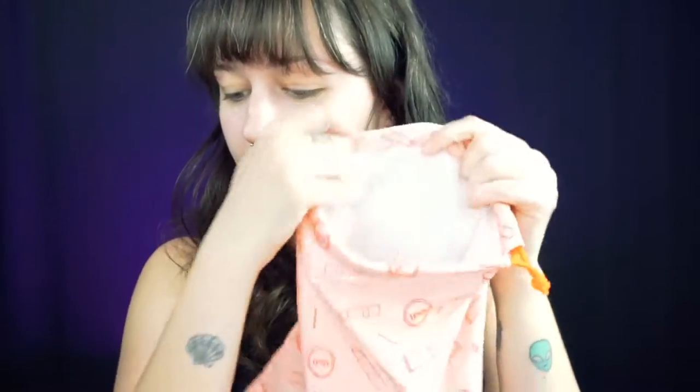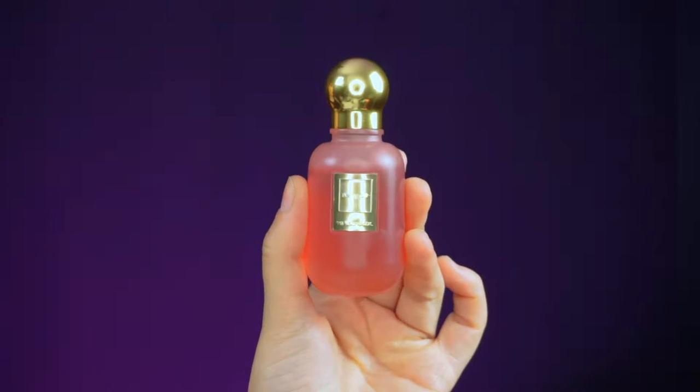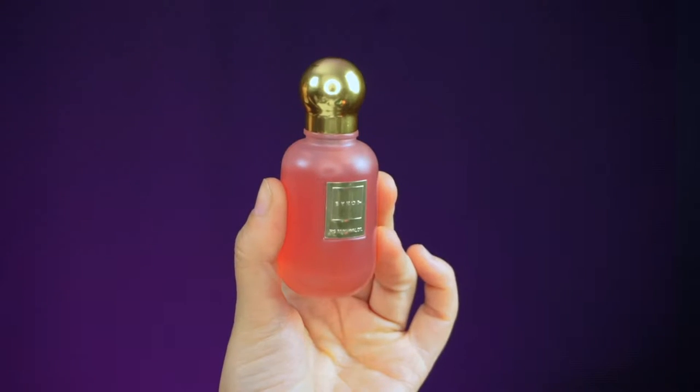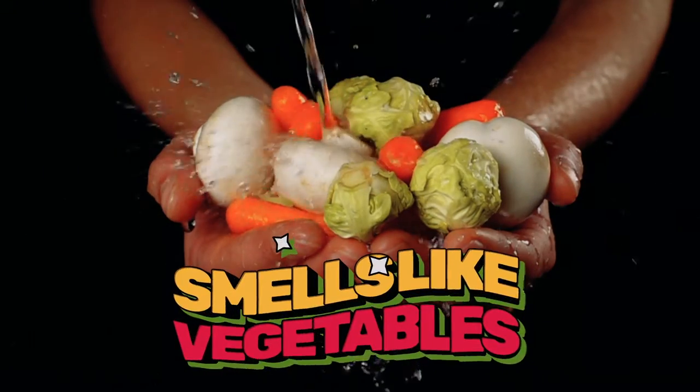We have one more product in here. It's the By Rose New York Fig Renewal Oil, and this guy retails for $72. It's kind of beautiful, so maybe that's not as bad. I want to smell you — this is a really pretty bottle. It smells like vegetables. Smells like vegetables.